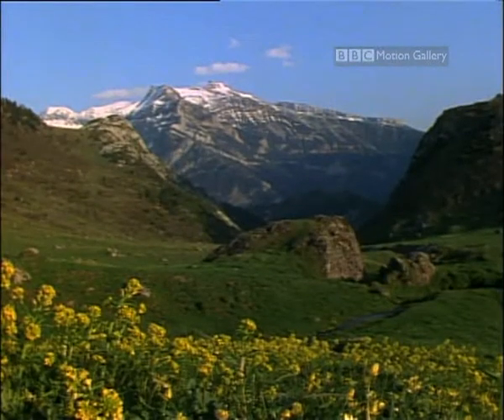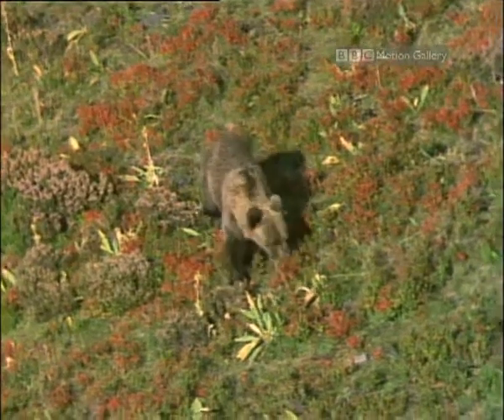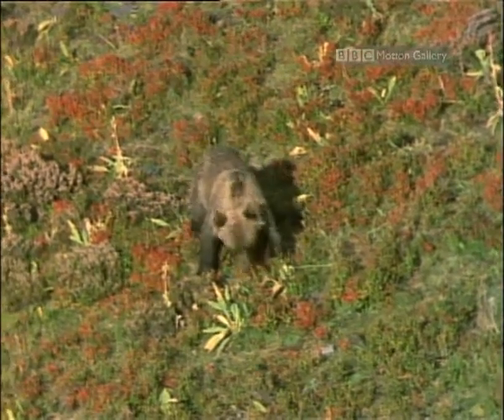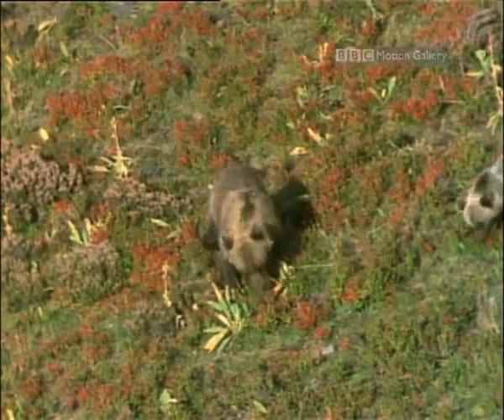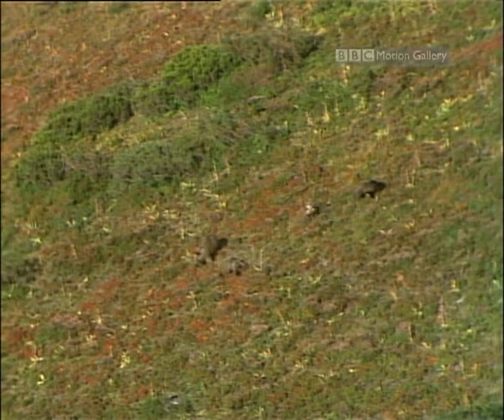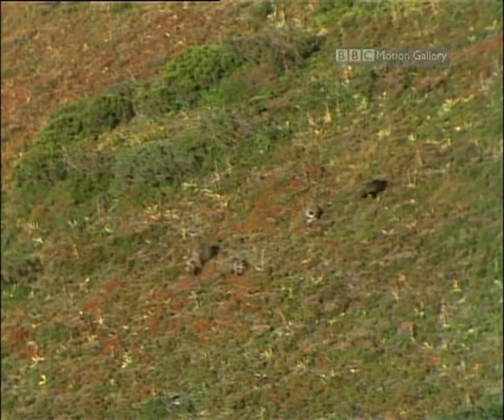Bears are rare in the Pyrenees — they're more often seen in the mountains to the west. This brown bear mother has taught her three five-month-old cubs to look under the rocks for beetles.